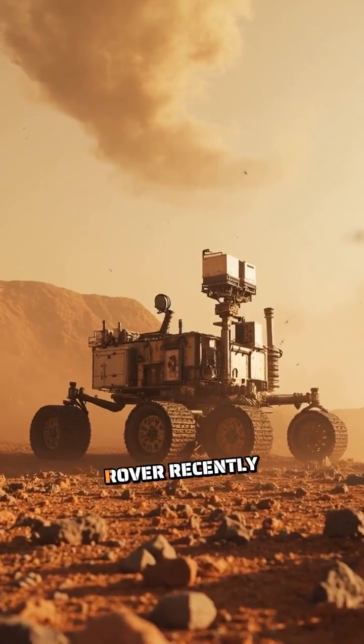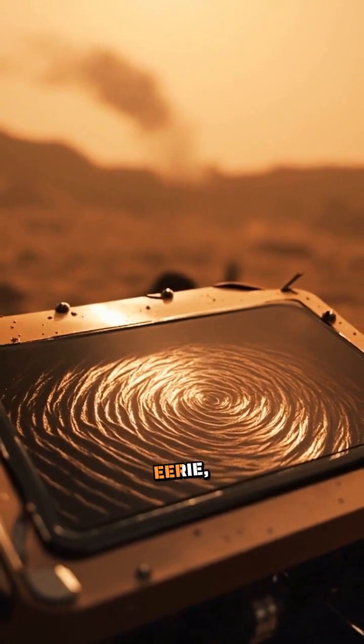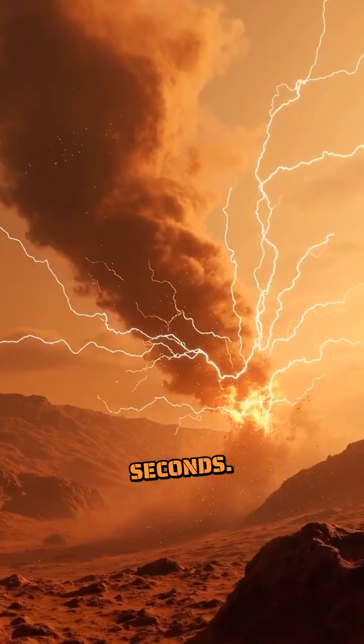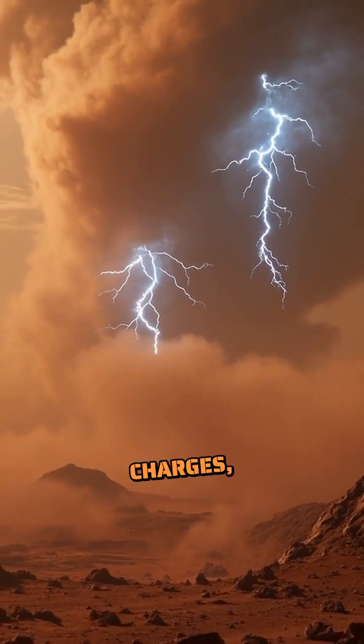The Perseverance rover recently recorded the sound of a dust devil passing overhead — an eerie, otherworldly whistle that lasted six seconds. Scientists discovered these vortexes can generate electrical charges, potentially creating lightning-like phenomena.